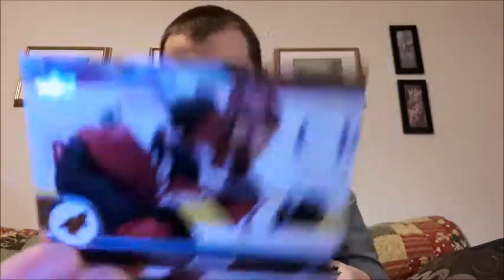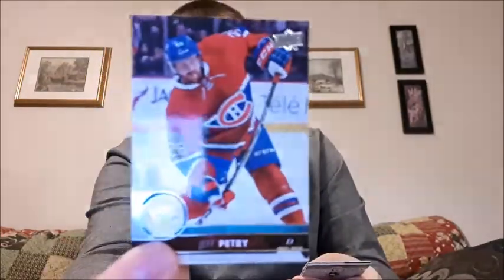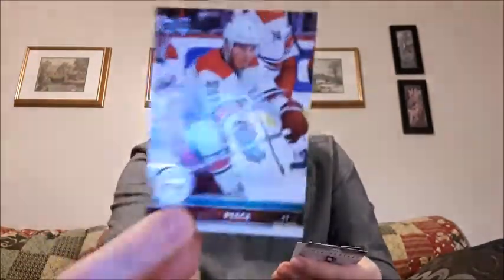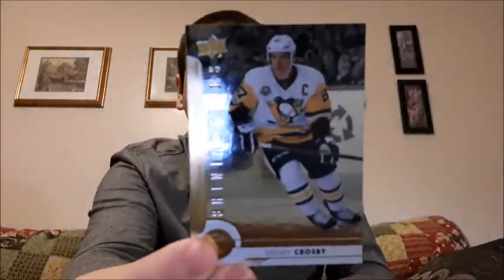That's pretty good, I will take that. Luke Kunin, Tobias Rieder, Ian Cole — who the Ottawa Senators had a trade for and then traded him away, so that was a pretty interesting trade. They did announce they were gonna trade him before he could play, but I wasn't really expecting it. Jeff Petry, Nick Holden, Brett Pesce — I think I just got his card a minute ago, but I don't care about those doubles. Jason Zucker. And then a regular Shining Stars for Sidney Crosby — so I count that as a win. One pack left, let's get into it.